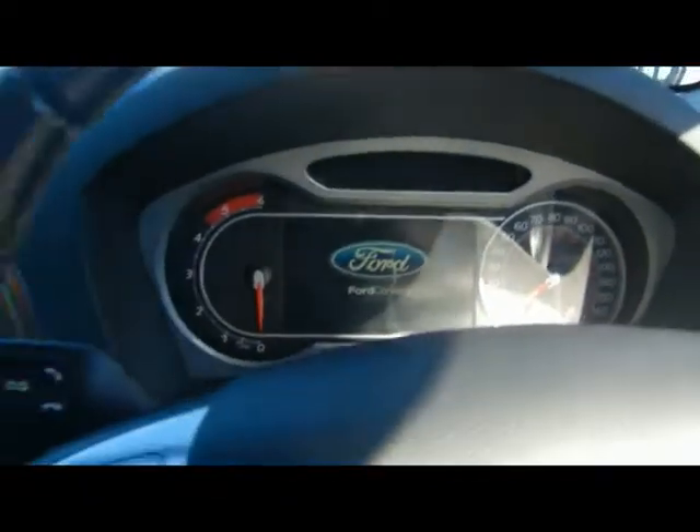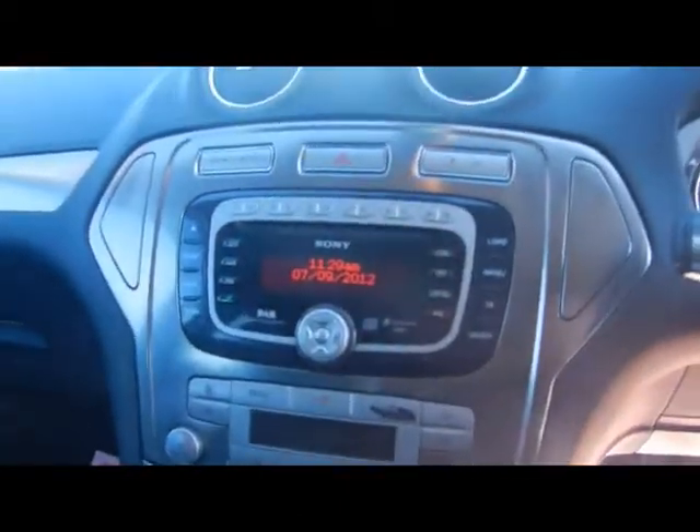In the front we've got a multifunction steering wheel with cruise control, and the Ford Converse Plus graphical display for the onboard computer — we'll come back to that in just a second.